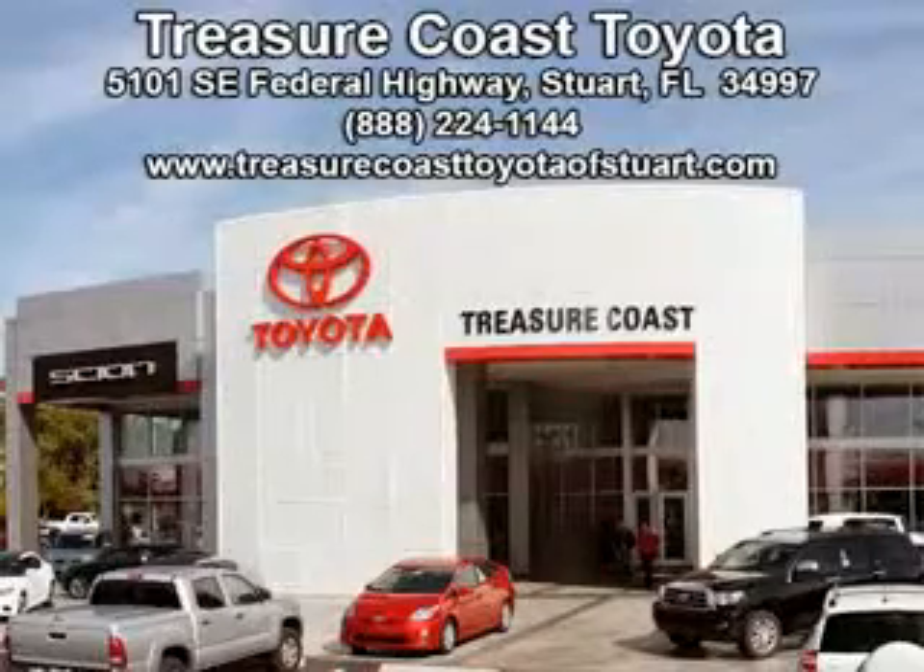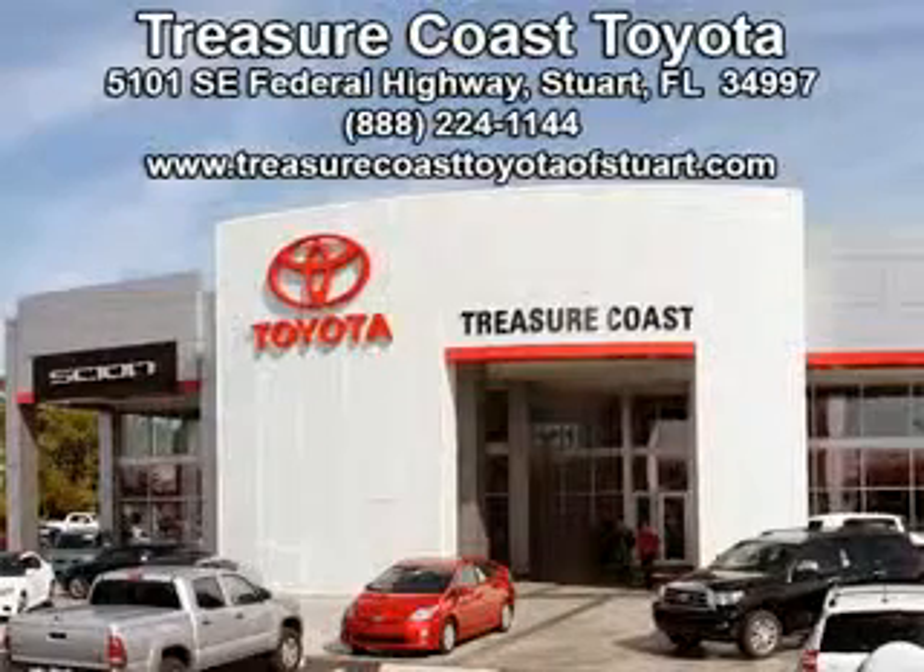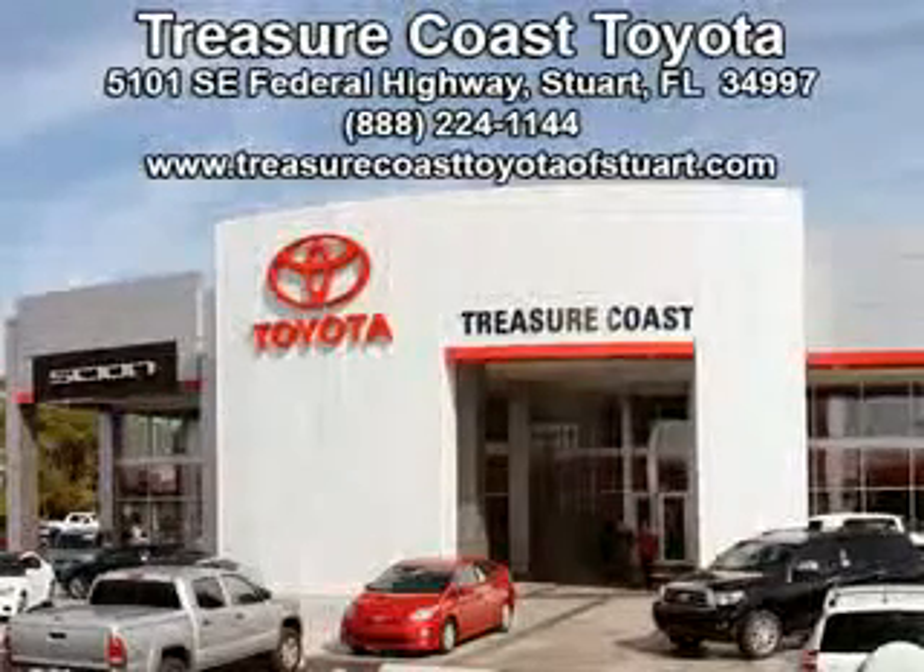Come visit our dealership in Stuart, Florida at 5101 Southeast Federal Highway, or on the web at TreasureCoastToyotaOfStuart.com. Call 772-236-5082 now to experience the Treasure Coast Toyota difference.